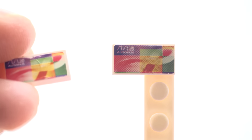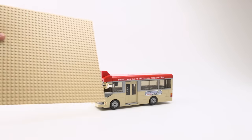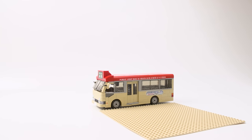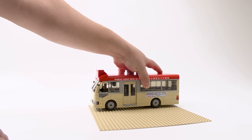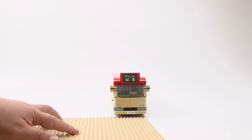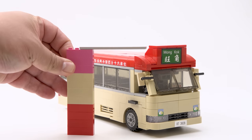The 1x2 towers you see are actually stickers — two of them — based on an Octopus card, which I have a real one here. It says 'Octopus' on it, pretty cool! For dimensions, here's a 32x32 base plate for reference. By length it's about 31 studs, and by width it's about 10 studs. In height, from the sign on top, it's about 11 studs.